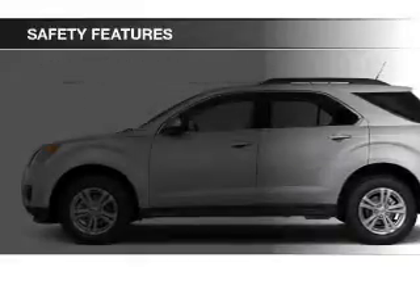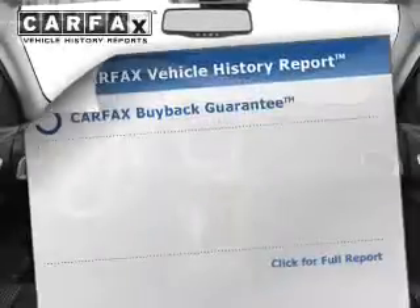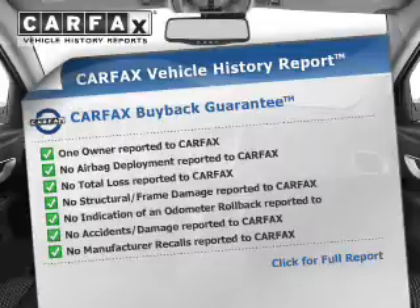Safety was made a priority with these features: a backup camera and low tire pressure warning. Rest easy knowing this vehicle comes with a Carfax Vehicle History Report from Carfax, the most trusted provider of vehicle history information.